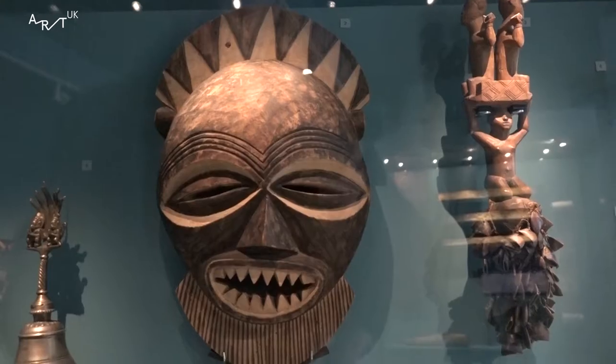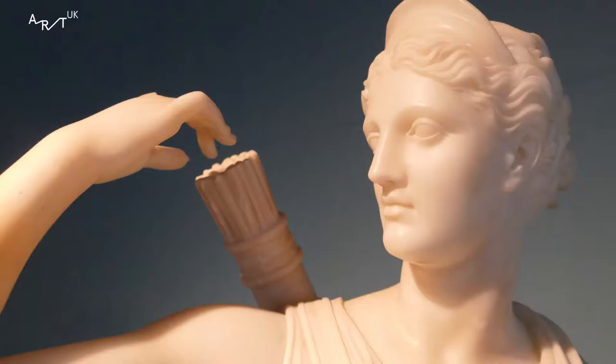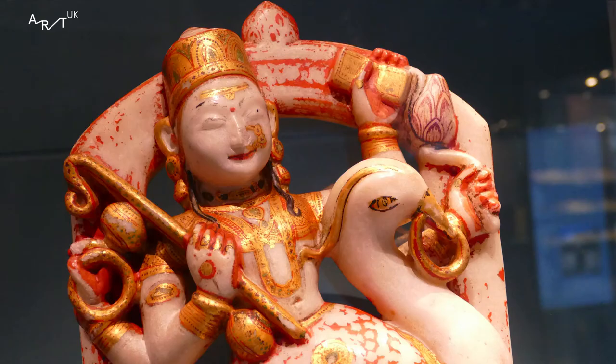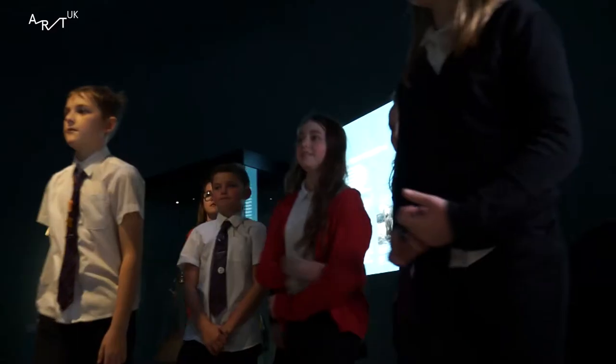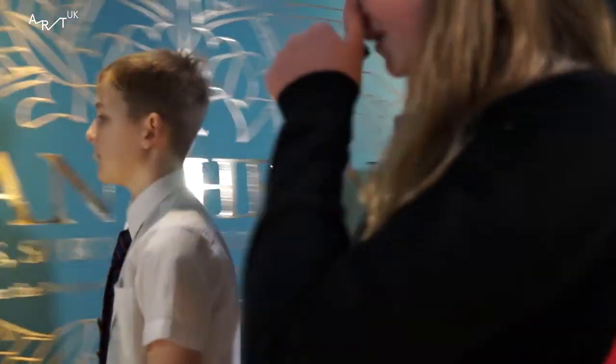This exhibition is about gods and sacred objects. There's Egyptian, African, Buddhism, Hinduism — many different types of gods and religions. People made sculptures about religions to worship their gods and to say thank you for what they've done.